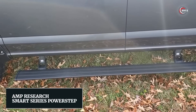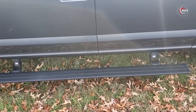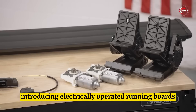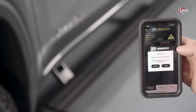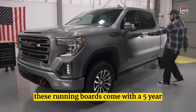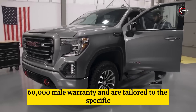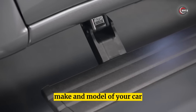Number 10: AMP Research Smart Series PowerStep. Introducing electrically operated running boards that can be controlled through a smartphone app. Made of aluminum and 7 inches wide, these running boards come with a 5-year, 60,000-mile warranty and are tailored to the specific make and model of your car.